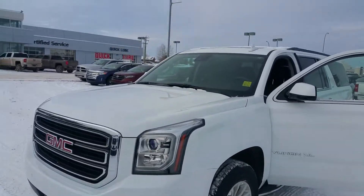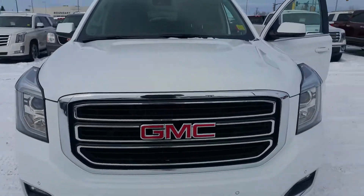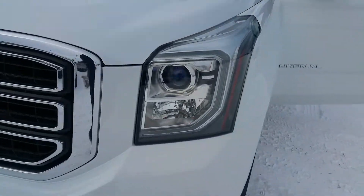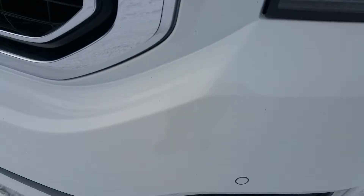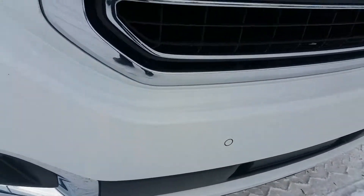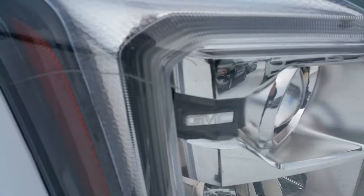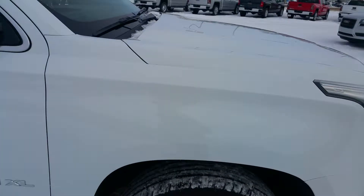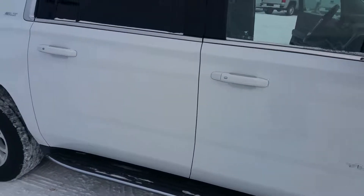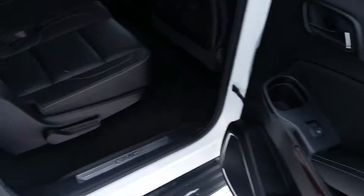Hey, Sandy Travis here from Westridge, showing you the Yukon that you looked at or inquired on online. You can see there are some rock chips — little tiny ones. I really don't know if you can see them on video or not. And there's also a little scratch from the headlight on the paint — a little bit, nothing serious.